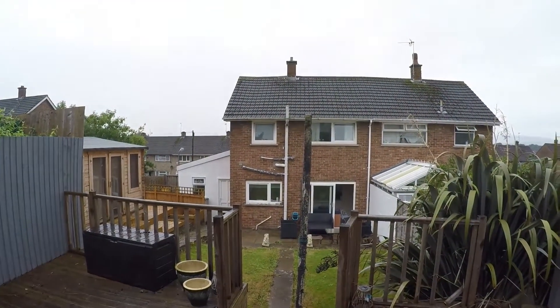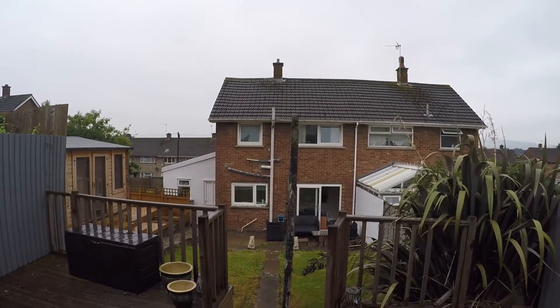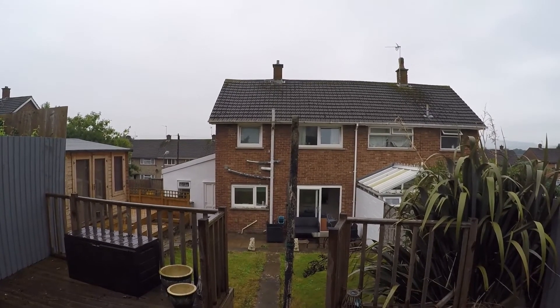To arrange a viewing of this property, all you have to do is contact the Peek Mill team and we'll be more than happy to arrange a time and date for you to view. If you have any other questions, don't hesitate to get in touch. Thanks for watching!